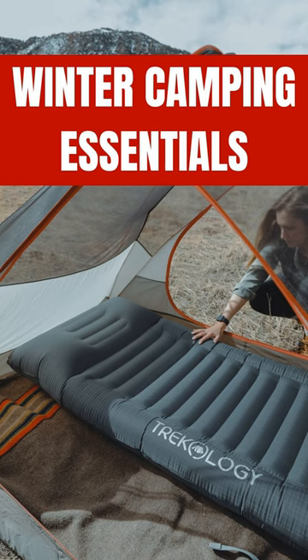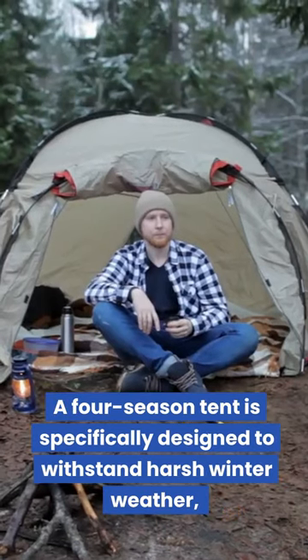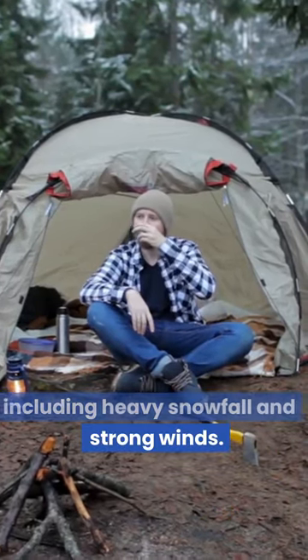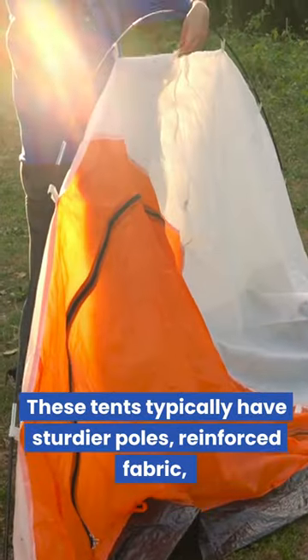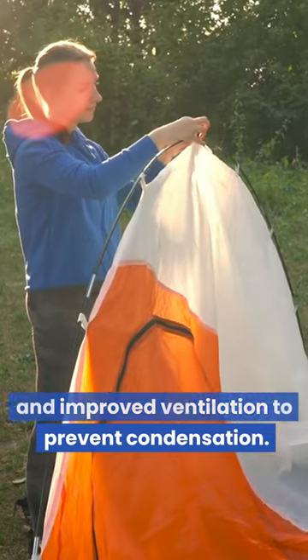Winter Camping Essentials. 1. Four-Season Tent: A four-season tent is specifically designed to withstand harsh winter weather, including heavy snowfall and strong winds. These tents typically have sturdier poles, reinforced fabric, and improved ventilation to prevent condensation.